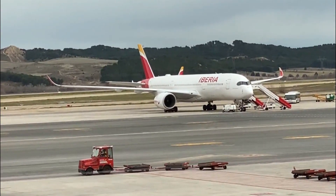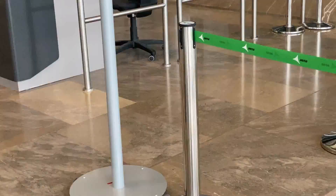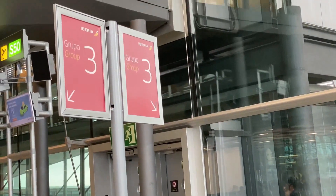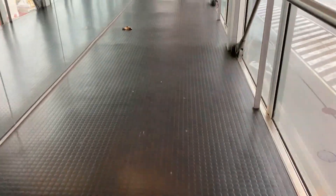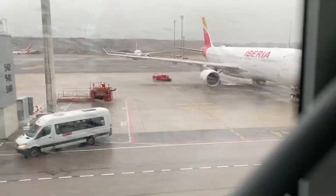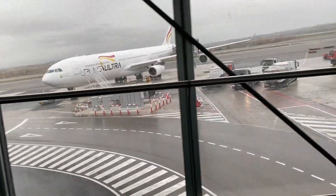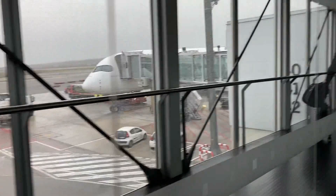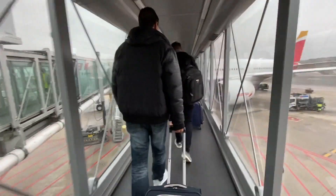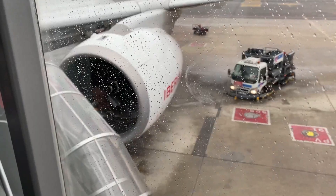Right now, Iberia has 6 A350s and 14 more on order, with the end goal of replacing all of their A340s by 2022. It'll be a sad day when the A340 leaves the Iberia fleet, but I have to admit, the A350 is an absolutely beautiful plane.